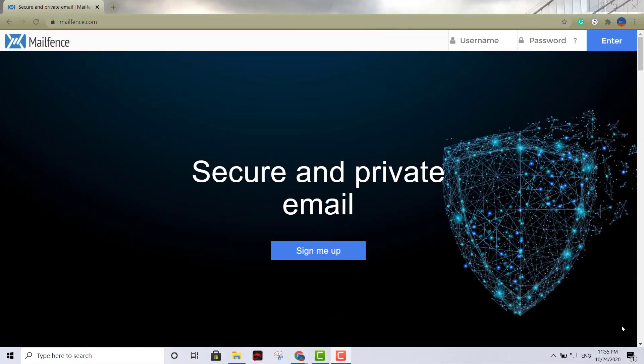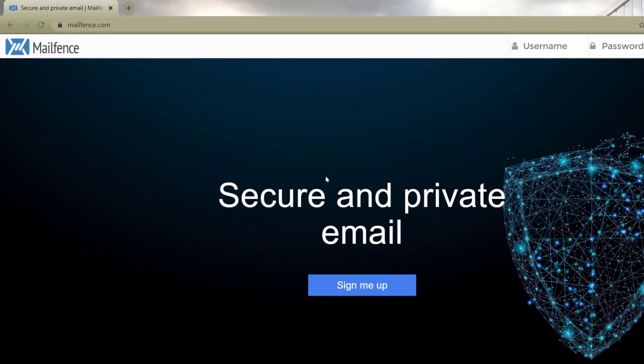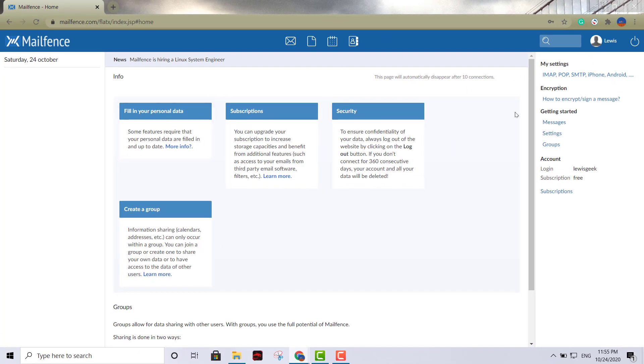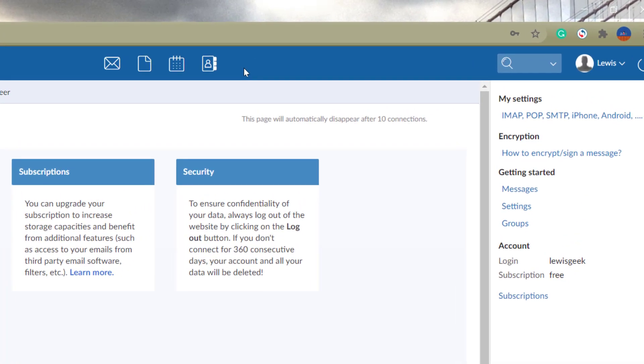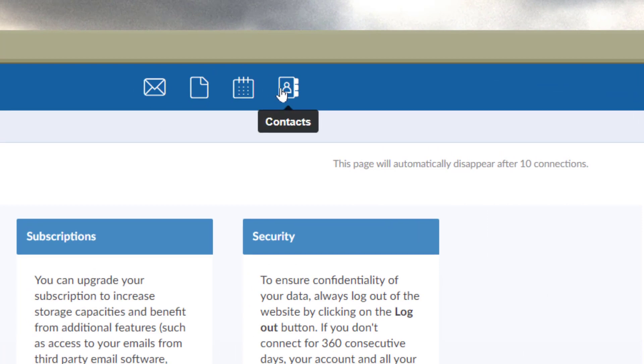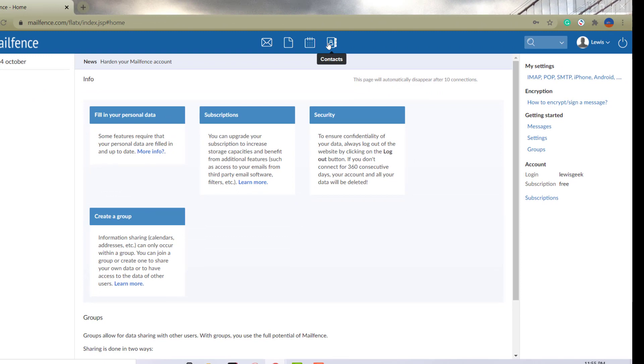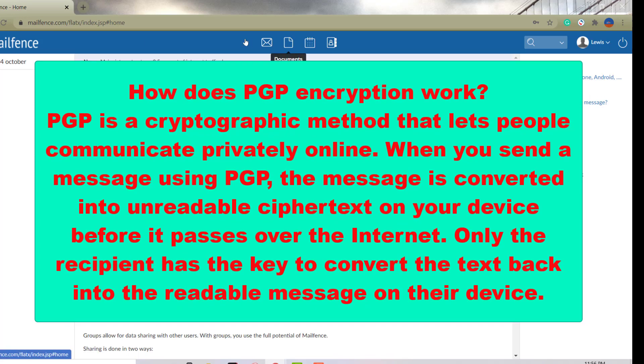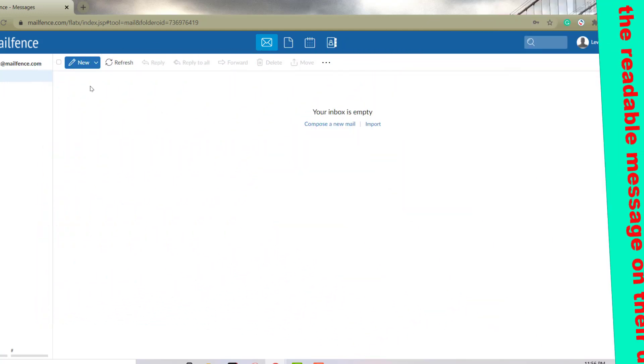The second option is Mailfence — a really secure email provider as well. Just click where it says 'Sign me up.' The graphic user interface is pretty similar to Tutanota: no ads at all. You have your messages, documents, calendar, and contacts. With Mailfence you also get one gigabyte of online storage, two-factor authentication, end-to-end encryption, and PGP compatibility encryption — making it highly secure.